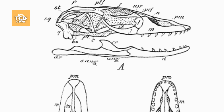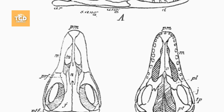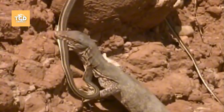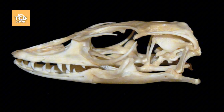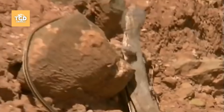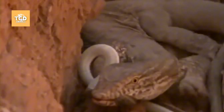Interestingly, the monitor lizard's teeth can replace themselves when worn down, helping it maintain a powerful bite throughout its life. After catching its prey, these strong teeth go into full action, allowing the monitor to hold onto its catch firmly. They are capable of gripping prey that may be several times heavier than the lizard itself, as well as long creatures like snakes, just like the one in this video.